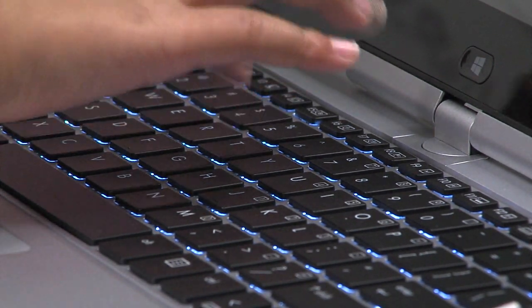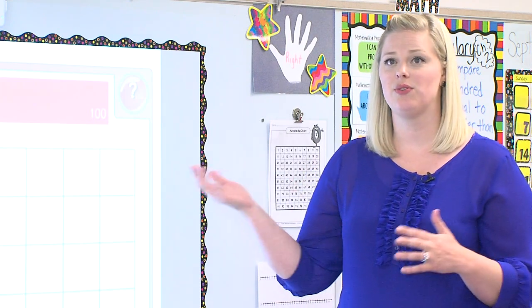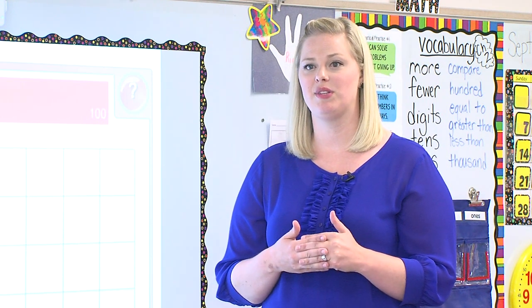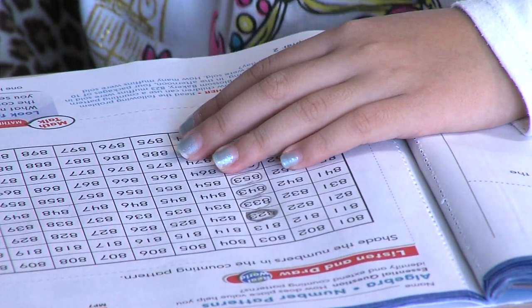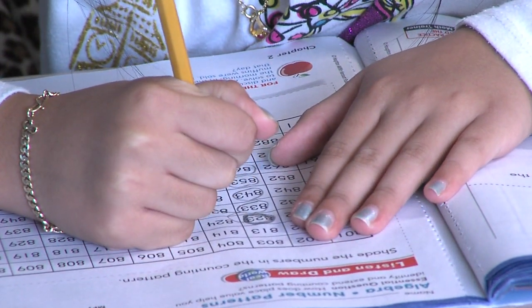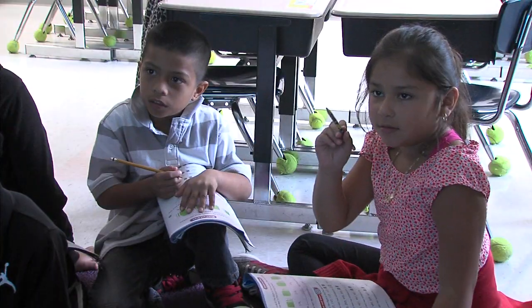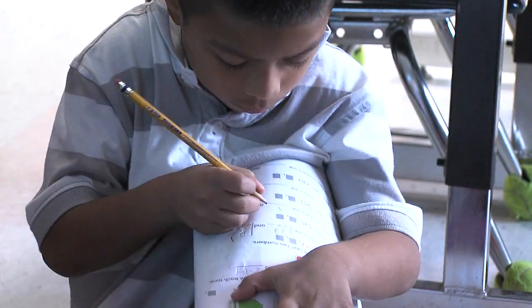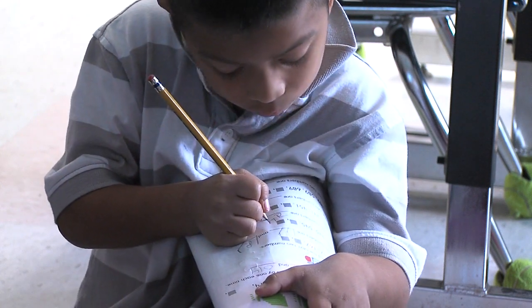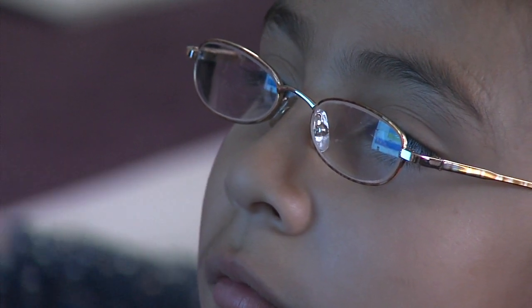As this younger generation is coming up, engaging them sometimes can be challenging because they are used to seeing this. As teachers we have to find a balance. It's important for them to still have real books in their hands, to still be using pencil and paper to solve problems, and to have actual physical manipulative use — not just on the whiteboard. But if using this in coordination with that helps them feel more engaged, more successful, and more excited about learning, then that's a great place for us to continue to move towards as our students become more and more exposed to this in their everyday lives.